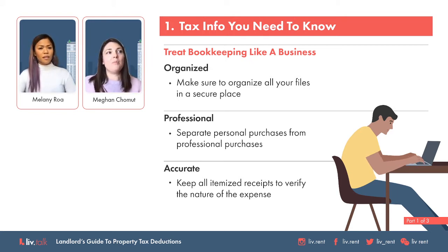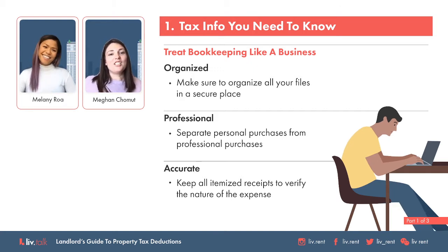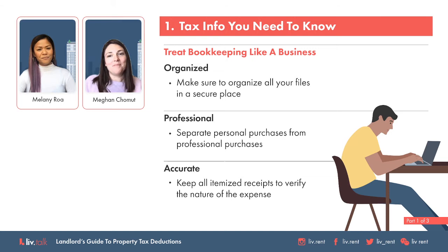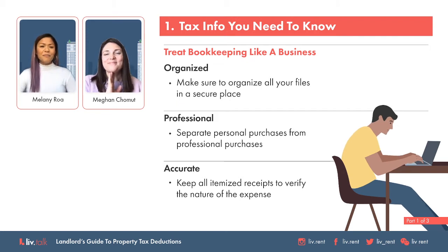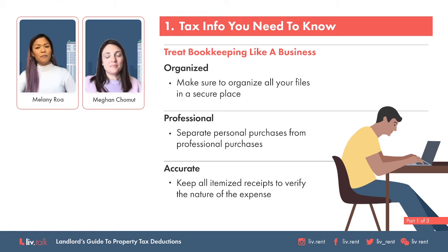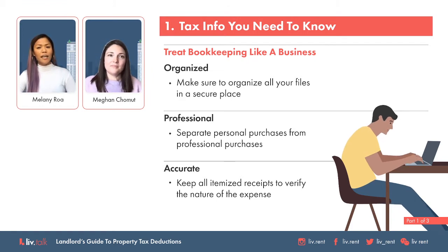You need to have the itemized receipt and have everything separated. For example, if you went to Home Depot to buy repairs and maintenance expenses for your rental property, but there's a bag of chips or a chocolate bar on the receipt, those are not eligible deductions. So it's really important not only to keep everything, but also to keep things separate. That definitely sounds a lot more complicated than just doing a personal tax return.